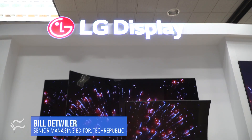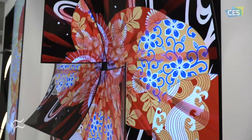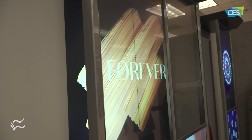One of my favorite companies at CES every year is LG Display. You probably know LG Electronics and the consumer goods that they make, but LG Display makes the screens that go in a lot of those devices and devices from other companies. They always have really cool display tech for both enterprise, consumer, and the automotive space. So let's go inside and see what they have.